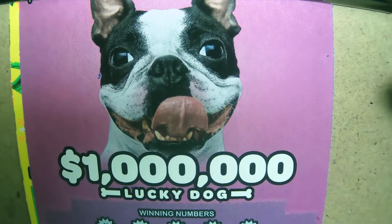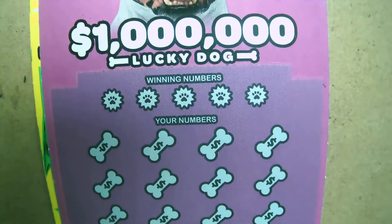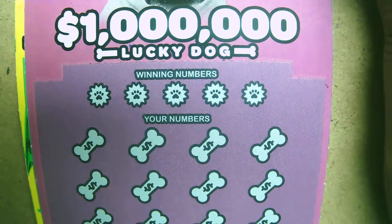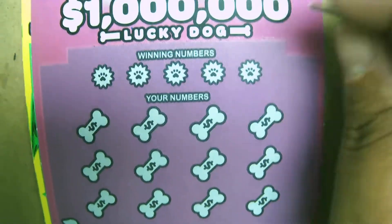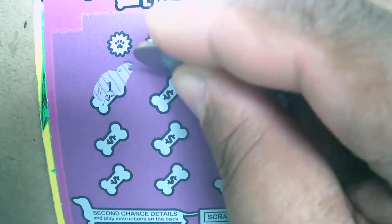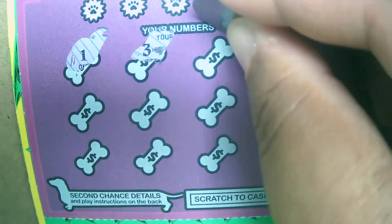Alright guys, next up we have the Lucky Dog — this guy is so adorable. I'm just looking for a match. Matching the win numbers wins the prize shown, and you can also get up to a 5x, 10x, or 20x multiplier in this ticket too. Let's go on a simple hunt and see if we can get one of those multipliers today.